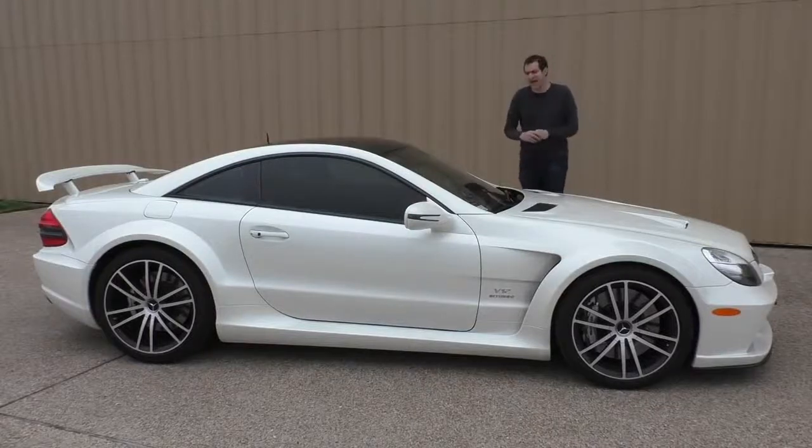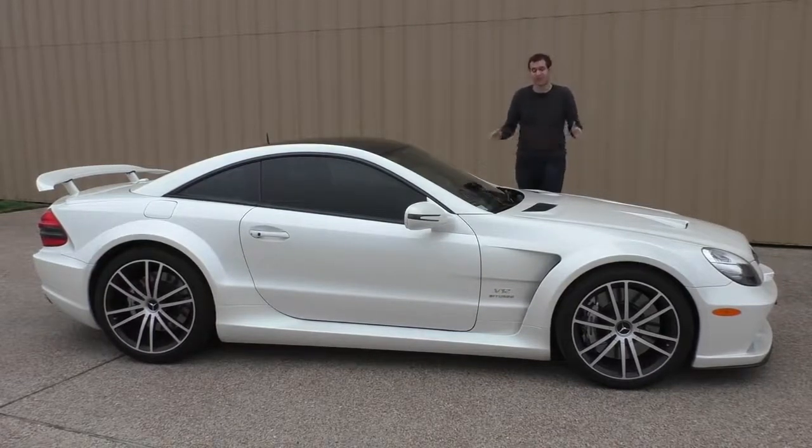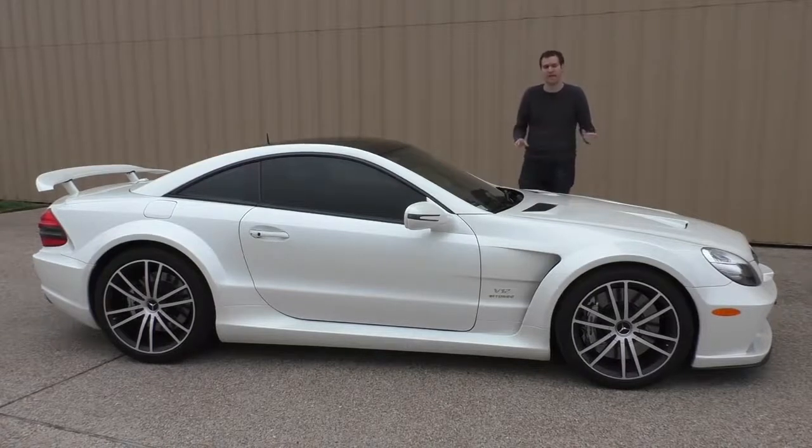This is a 2009 Mercedes-Benz SL65 AMG Black Series, and it is the ultimate Mercedes SL. In fact, it's one of the craziest sports cars Mercedes ever made.